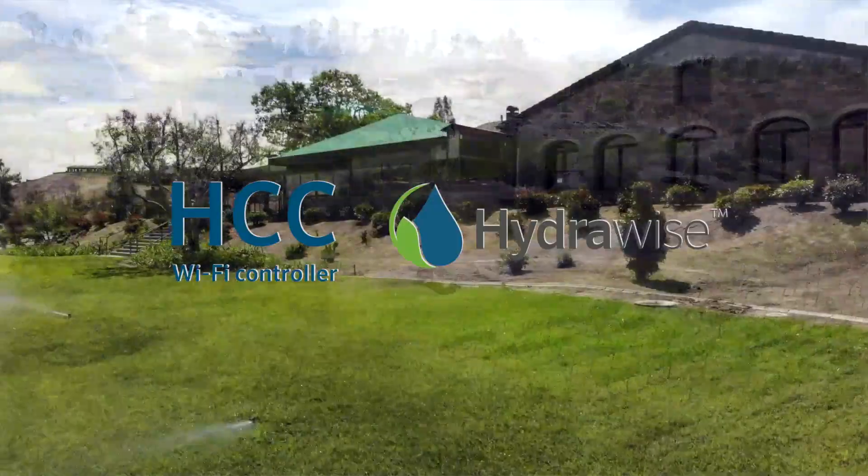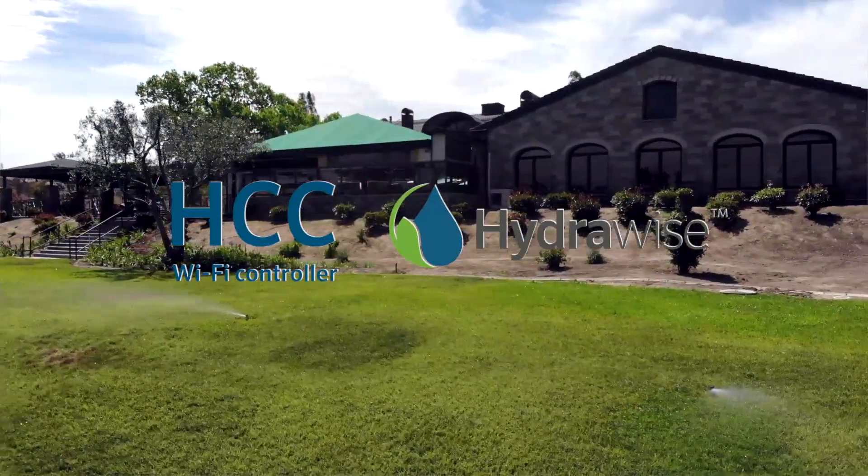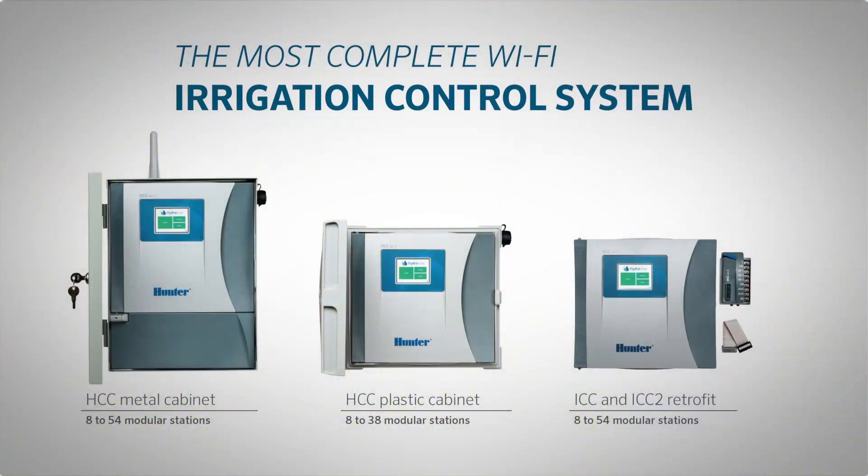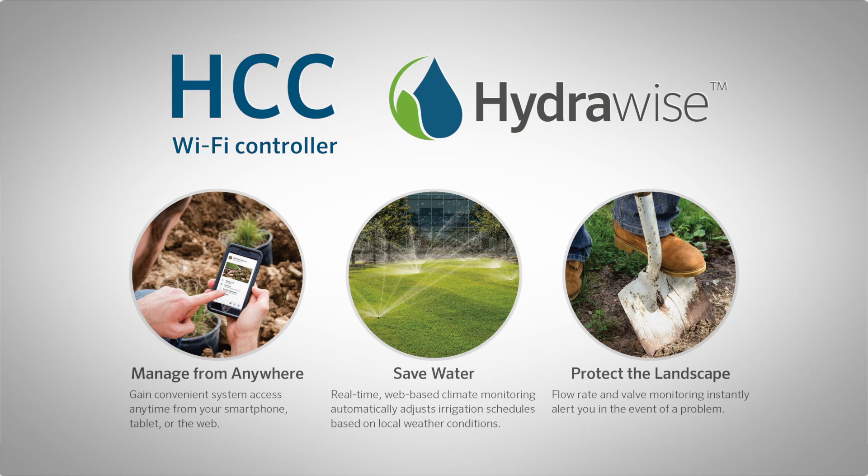Hunter's next-generation HCC controller combines the convenience of web-based irrigation management with the power to control larger commercial projects. As the market continues to pivot towards smarter cloud-based technologies, the HCC further expands the industry-leading Hydrawise platform into the realm of multi-site commercial control. This combination helps users save water, time, and labor while also meeting the demands of customers who want smart automated solutions.